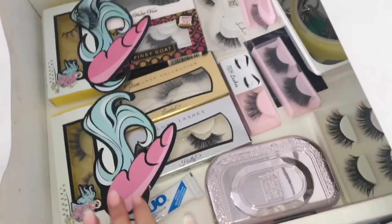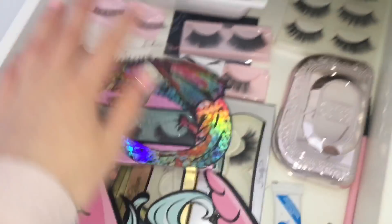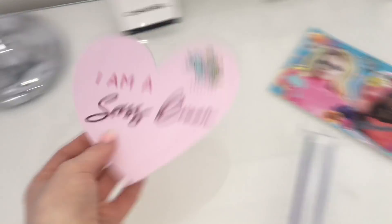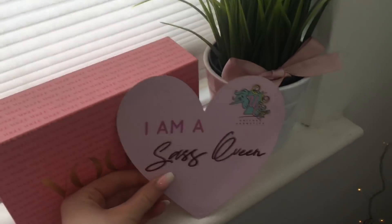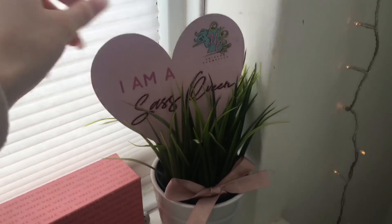I honestly have an insane amount of lashes now — that's all my lashes so far and now I've got these new ones to add in. I need to put them back in their case and put these in there as well. It's so cute — I'm gonna put that up over here.